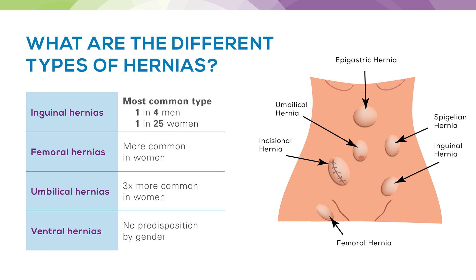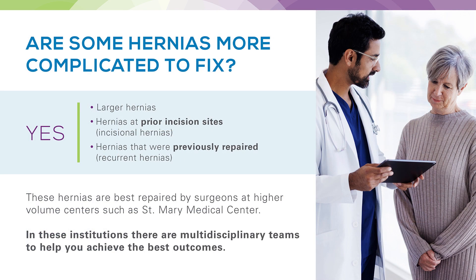Some patients ask whether certain hernias based on their size or complexity could be more difficult to fix. The short answer is yes. Patients who have larger hernias, hernias at prior incision sites such as incisional hernias, or hernias that were previously repaired — called recurrent hernias — can all be more challenging to fix. These hernias are best repaired at higher volume centers where a multidisciplinary team approach can ensure the best outcome.